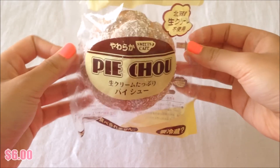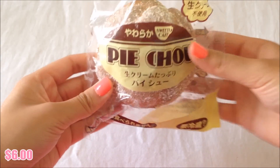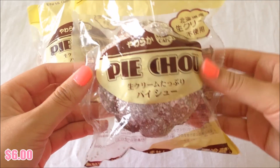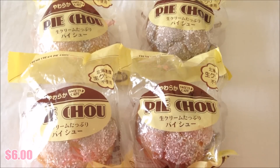Moving on to some leftover squishies from my last shop that I didn't sell out yet — I still have some Pie Chow's left, all in this bag, and they are $6 each. This is how they look; they're actually really soft and squishy. It's kind of hard to squish them because they have a lot of air in the packaging, but I have four left at $6 each.